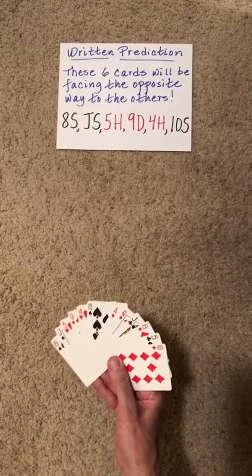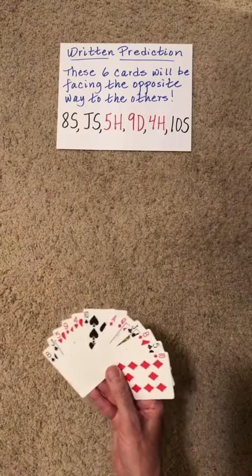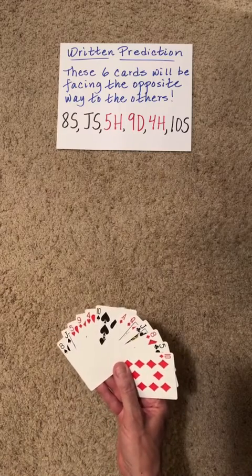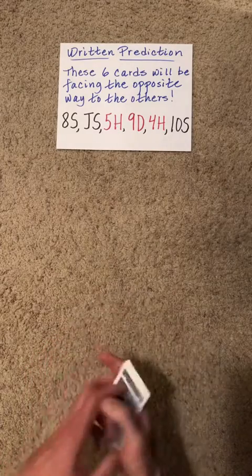Ask the spectator to choose 12 random cards. On a piece of paper, tell them that you will write down the identities of the cards. Now secretly, you're going to write down the identities of the top six cards.